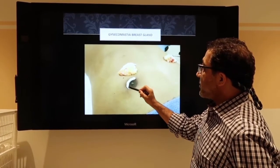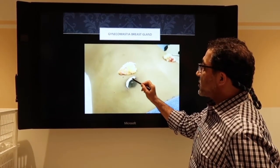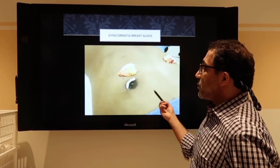You can see the incision is made right around the areola, so when it's closed up, you won't see any scar.